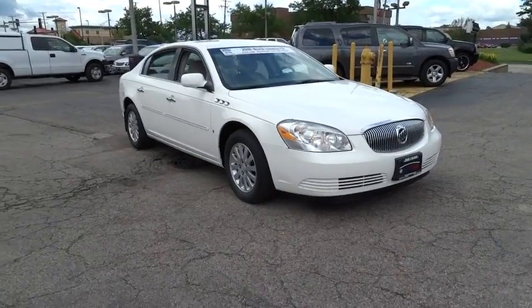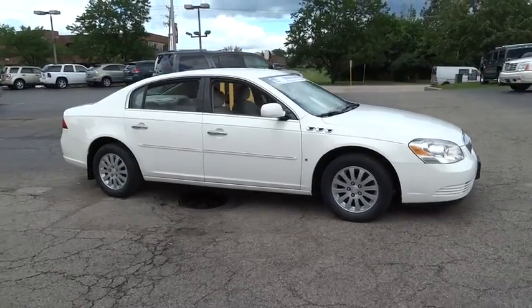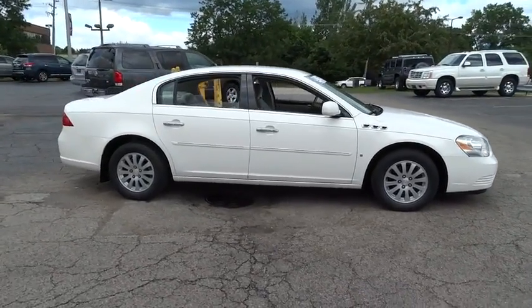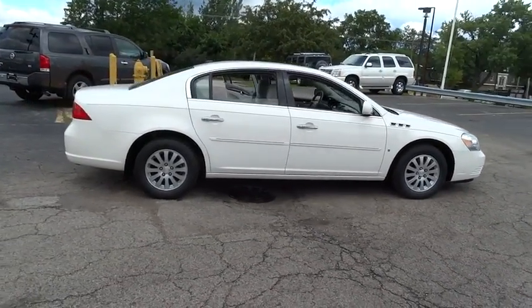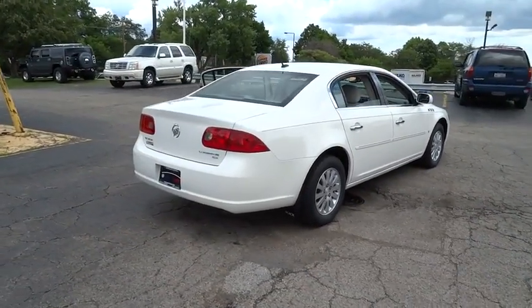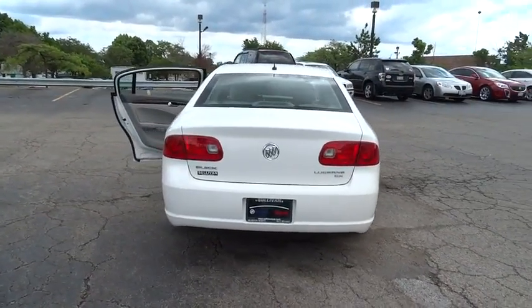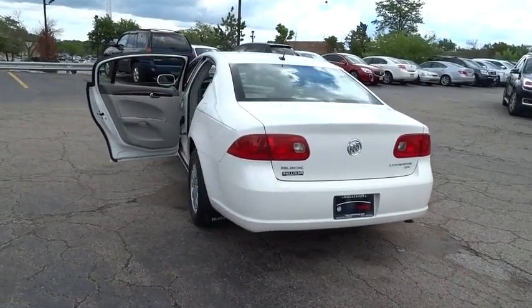The 2008 Buick Lucerne. This large, front-wheel drive sedan is a quiet and refined cruiser. It comes with soft suspension, which results in a plush, absorbent ride. It is contemporary in appearance and available with all modern-day features, and is priced below $10,000. This vehicle has less than 115,000 miles.